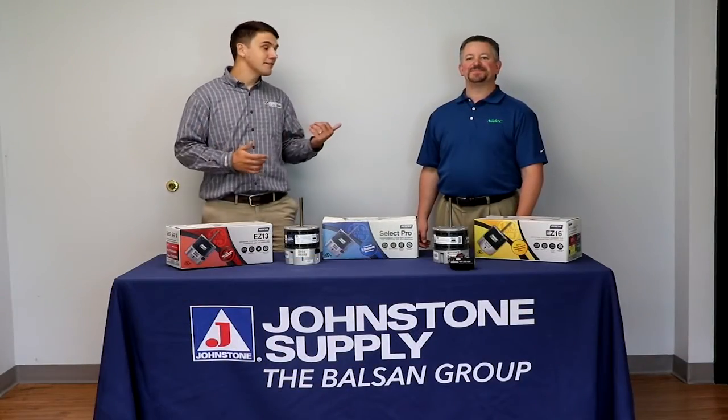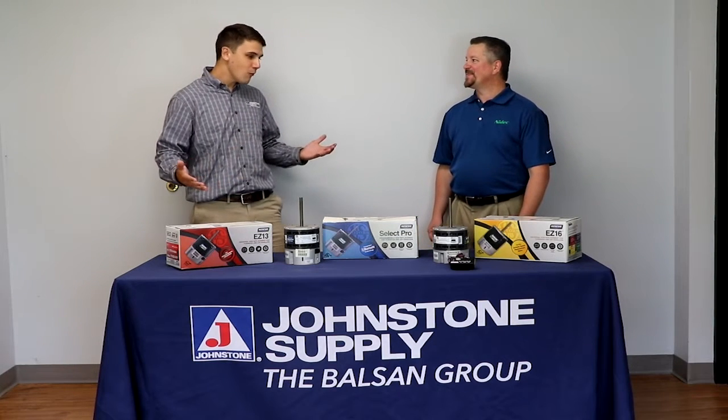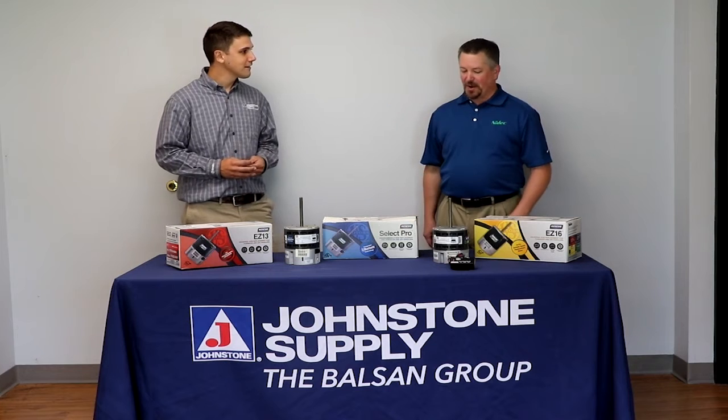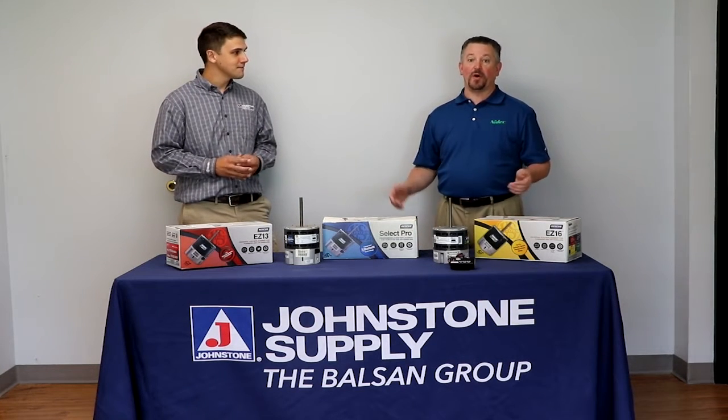Today I'd like to introduce you to Mike Riddell, the Regional Sales Manager for U.S. Motors. What are we looking at today? Today we're going to talk about U.S. Motors' current replacement ECM motor offerings.